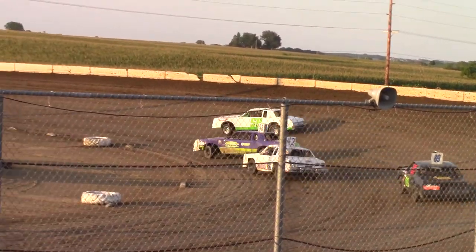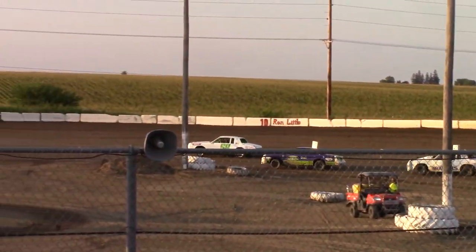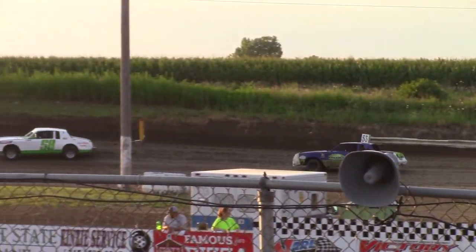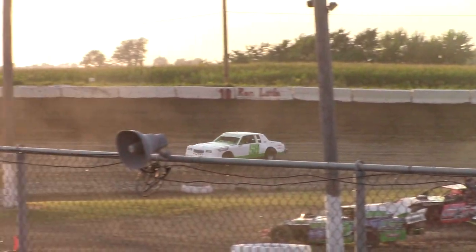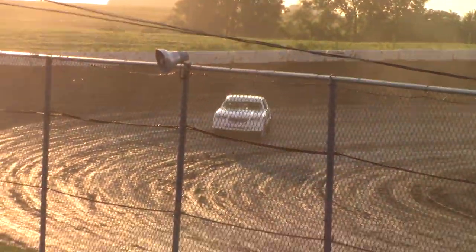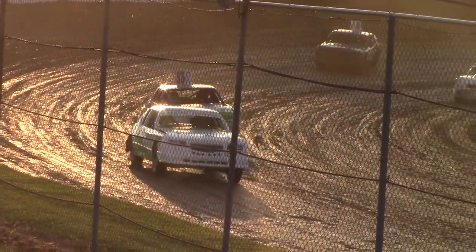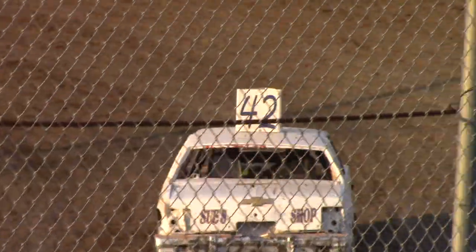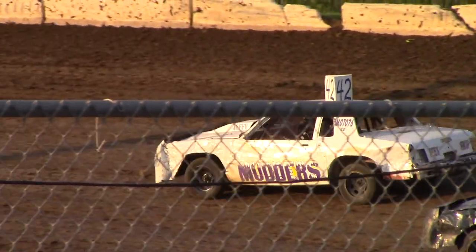Out front is the 58L with a good run coming out of two, going down the back straightaway. The 53 of Rigby and Carpenter are keeping that pace, holding down low with the 42. Into three and four now, with the 89 coming from behind. It's Mitchell and Selby left in the back of the pack, trying to make a move on the 42.